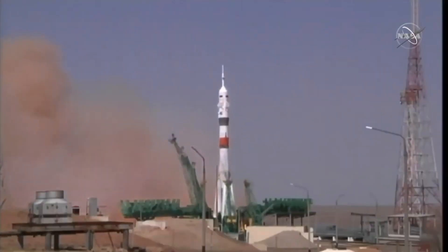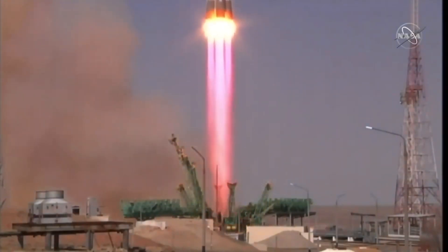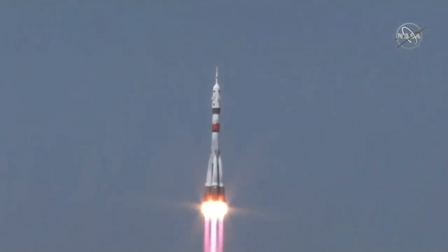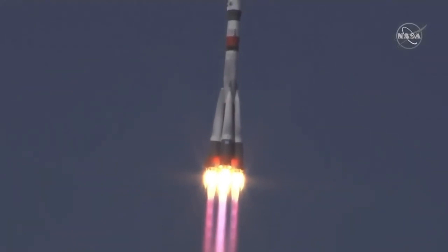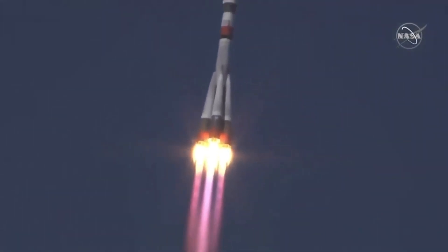At number 9, we have the Soyuz rocket. This rocket has been in operation since 1966 and has been the workhorse of the Russian space program ever since. But what makes it really cool is that it's the only rocket in history that has a toilet. That's right, if you gotta go, this rocket's got you covered.